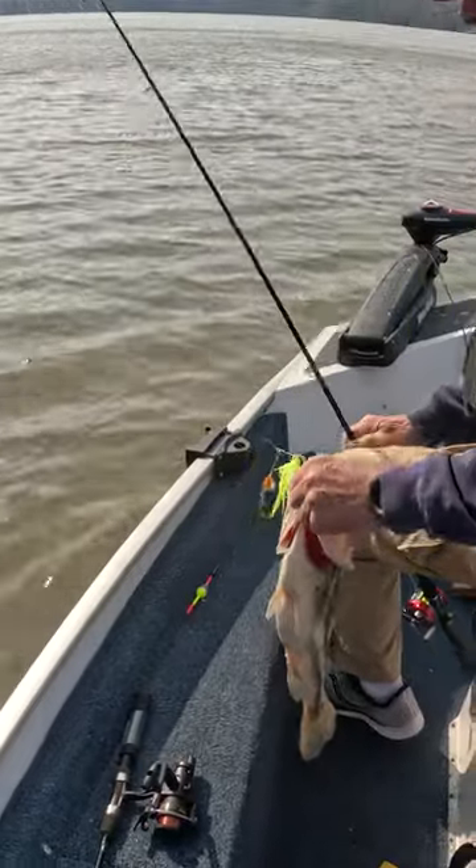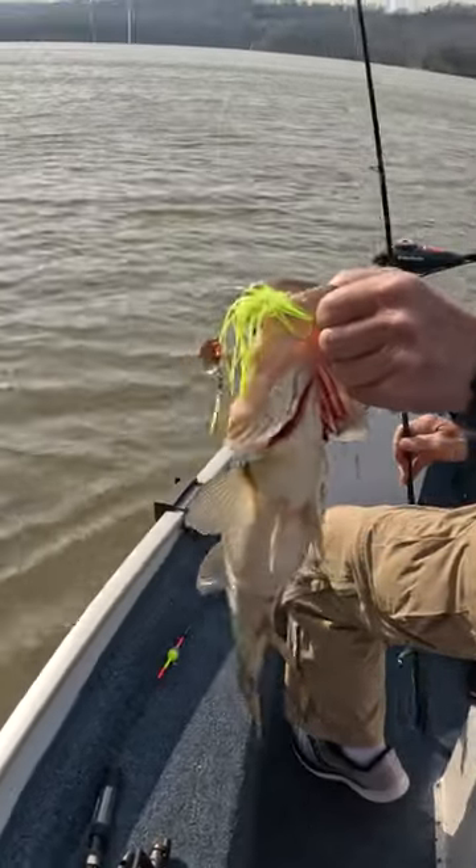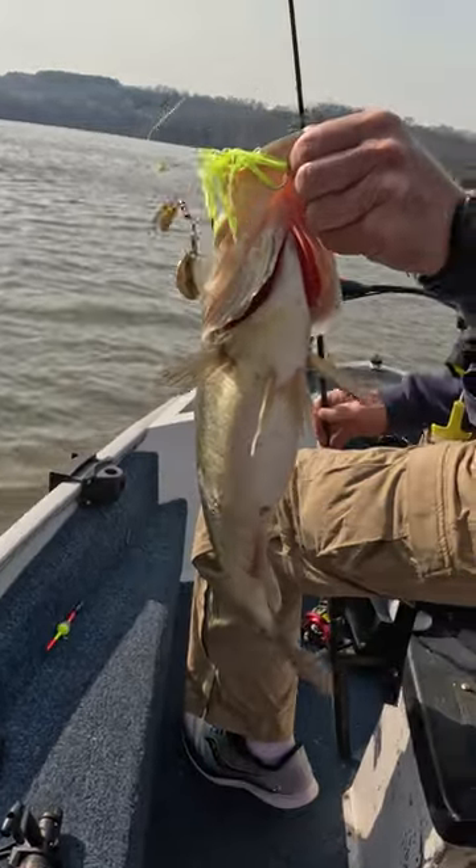Look at this — the minute I turned the camera off, we started bass fishing and John catches this big one.